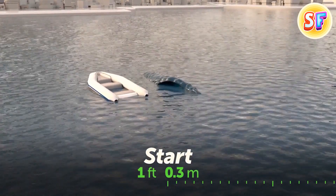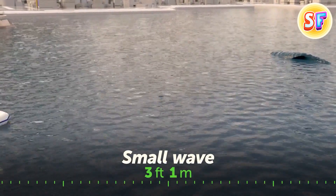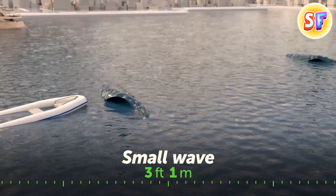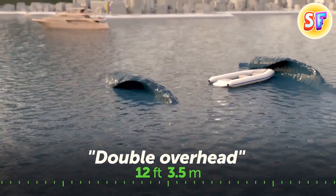When a tsunami starts, its waves are usually just one foot high — that's what a small wave looks like, coming up to the waist of the average person. Surfers call such rather big waves 'double overhead.'